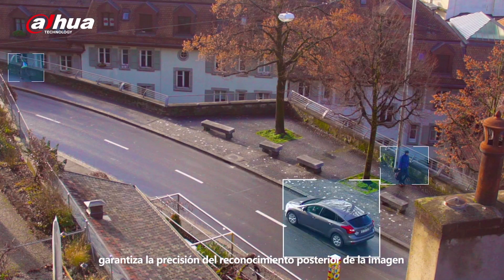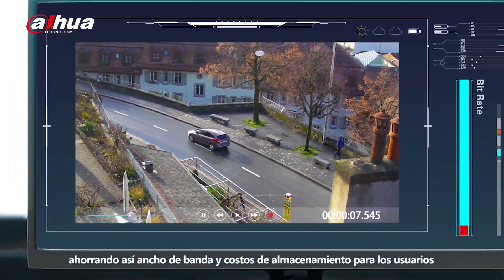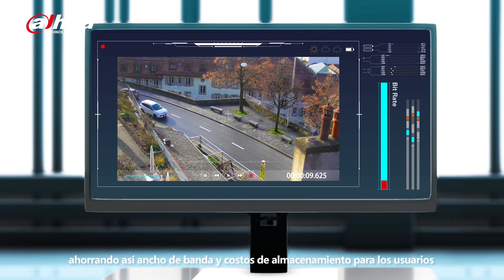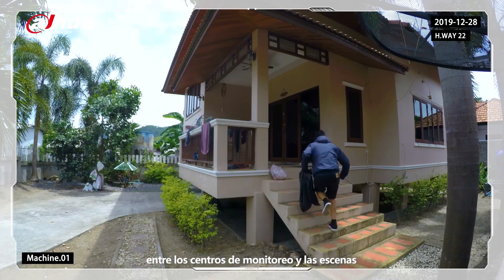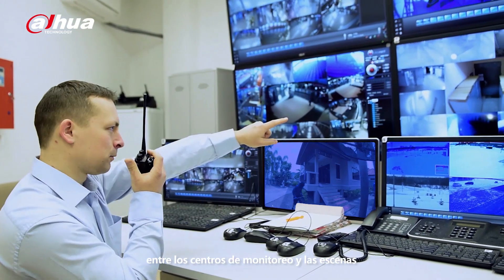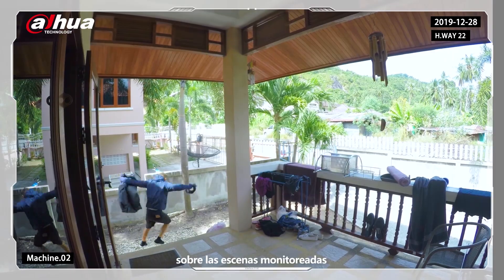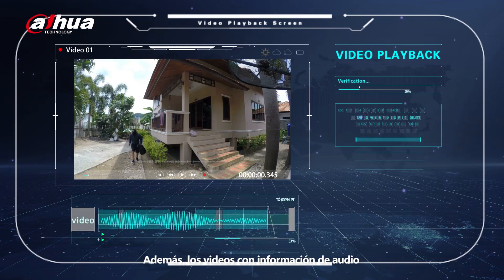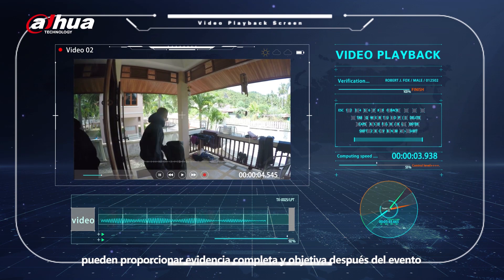AI coding technology preserves the key objects in the image, ensures the accuracy of subsequent image recognition, and further compresses videos, thus saving bandwidth and storage cost for users. Two-way talk achieves voice intercom between monitoring centers and scenes, effectively improving the management center's control over the monitored scenes. Videos with audio information can provide complete and objective evidence after the event.